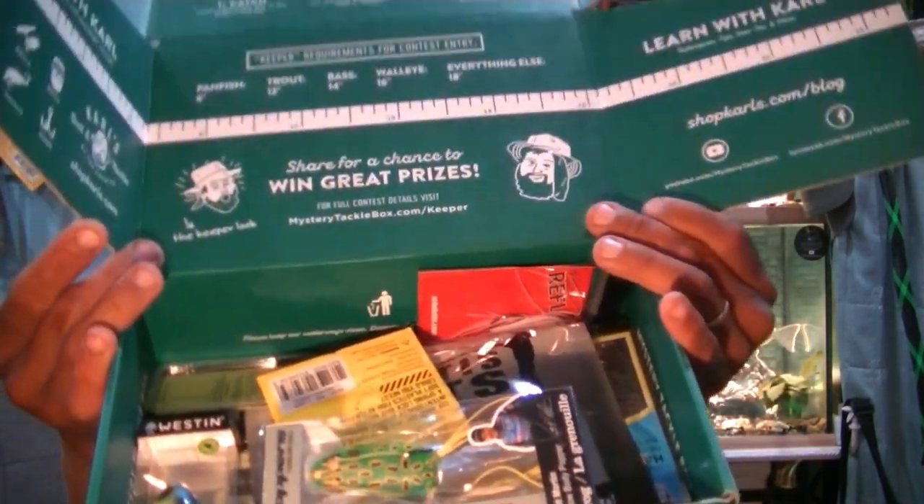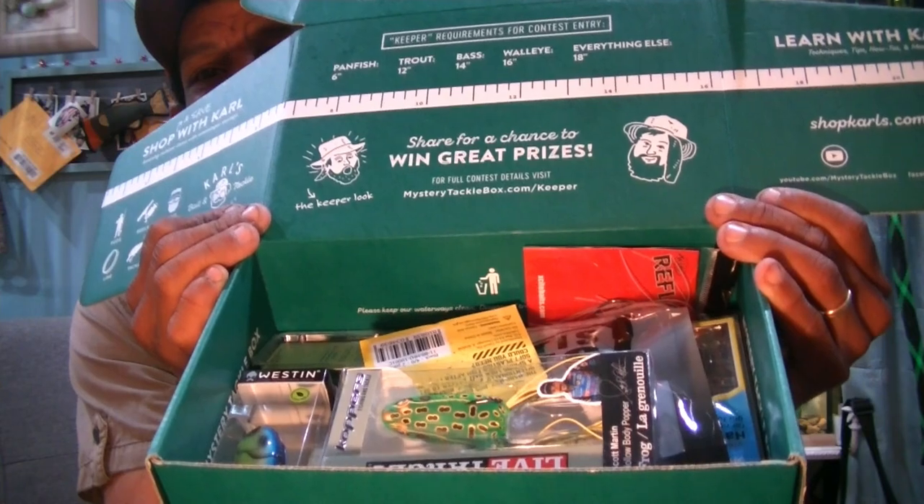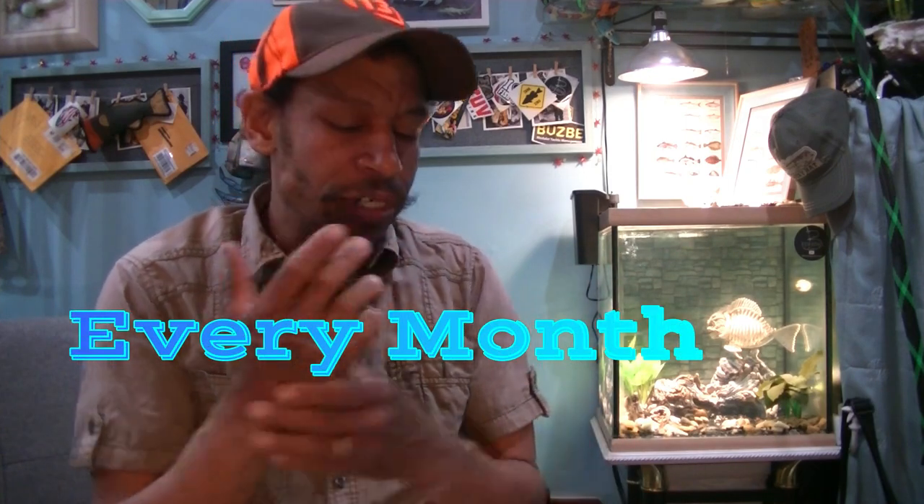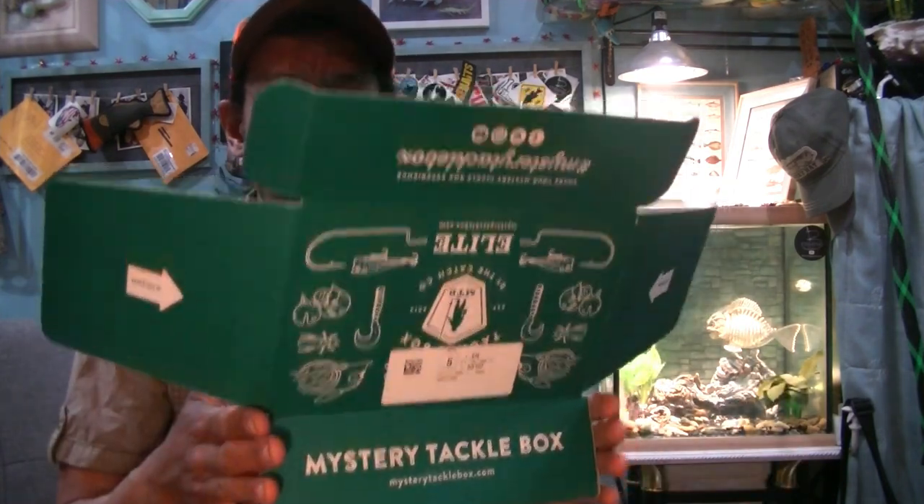You get the first look at our Spring-April MTB Elite. If you don't know what it is, it's a mail-order box every year. You pay about $42 and some change, and you'll get a box full of bait and tackle from different manufacturers. It's a great way to expose yourself to certain brands and finesse styles, or any kind of style of bait and tackle that you might not otherwise come in contact with.